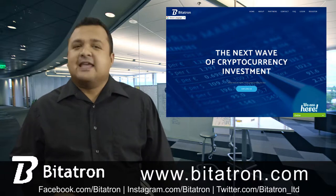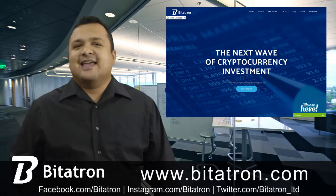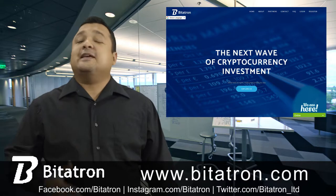How to invest and make profit? Here we have some of the ways you can invest in Bidatron to make some extra money.